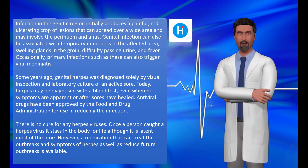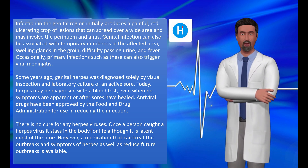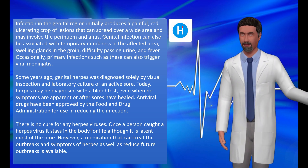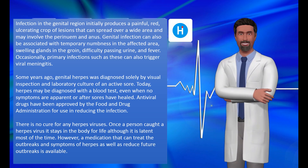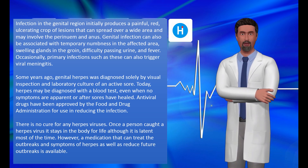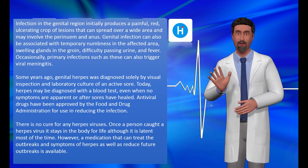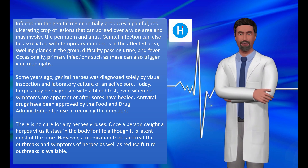Antiviral drugs have been approved by the Food and Drug Administration to help reduce the infection. There is no cure for any herpes viruses. Once a person catches a herpes virus, it stays in the body for life, although it is latent most of the time. However, medications that can treat outbreaks and symptoms, as well as reduce future outbreaks, are available.